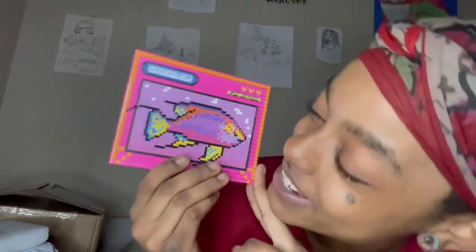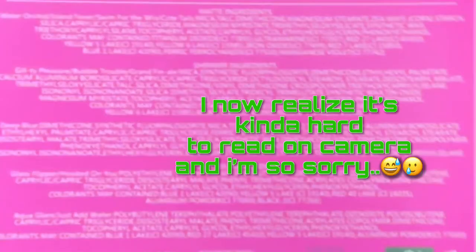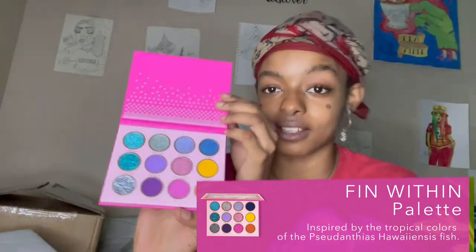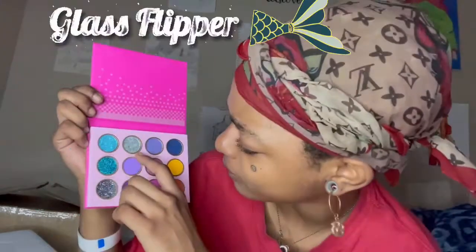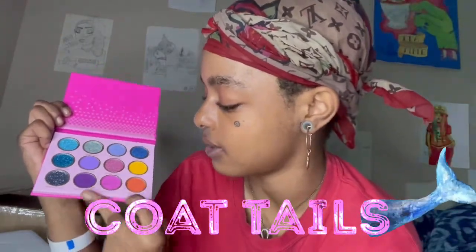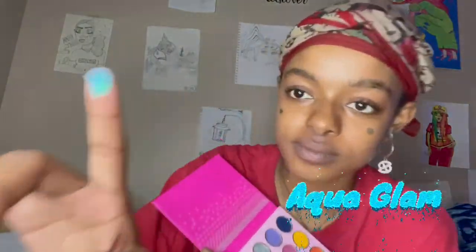The first thing we're gonna open is the bag we got sponsored with, so this is from their new palette. Now that I'm looking at it — it says 'Fin Within' and it has a little pixelized fish, that's so cute. I bet these are the club colors. It's on the inside too. On the back it gives a bunch of ingredients. Let's open this together — oh my goodness, look at the pigment and the pop of colors!